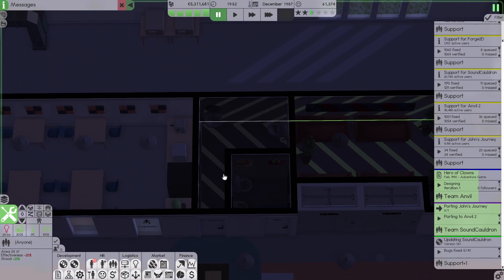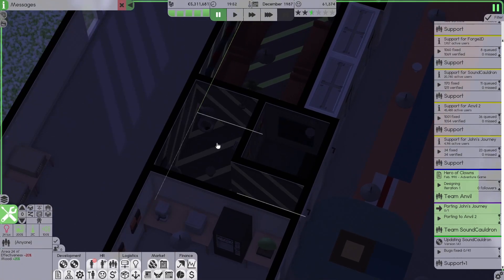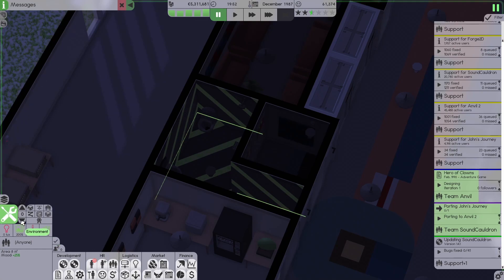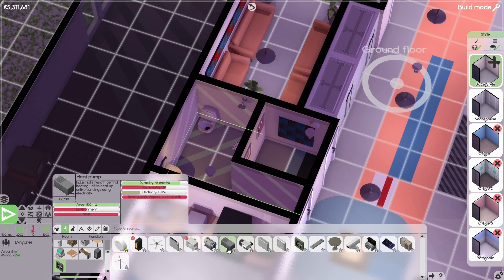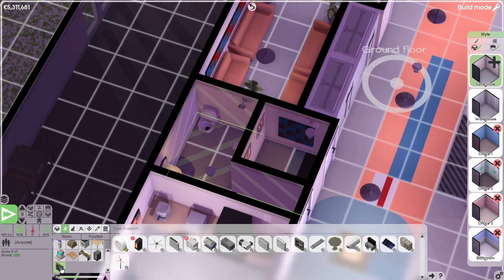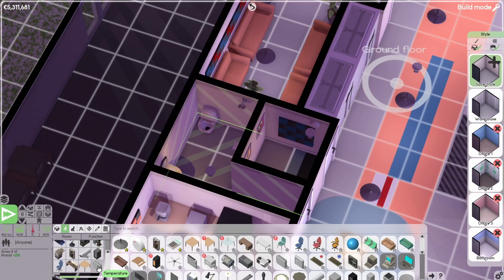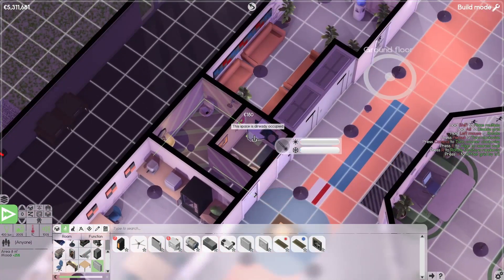We have two restrooms — one with shower, one without. If I remember correctly, the shower is needed when people commute by bicycle, and we don't have bicycle parking yet. I'm not sure if we need the correct temperature in here, but let's put in some floor heating vents so at least they don't freeze.